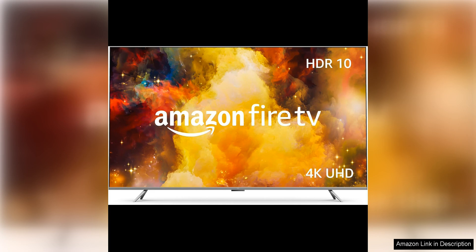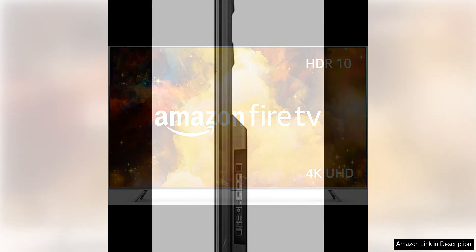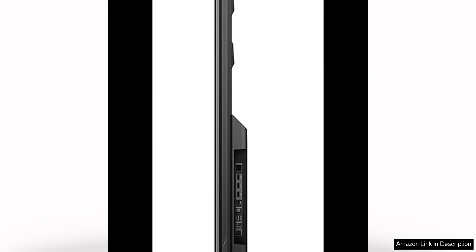One of the standout features of this TV is the built-in Amazon Fire TV platform, which gives you access to a vast array of streaming services, apps and games. The intuitive interface makes it easy to navigate through your favourite content, and the included voice remote allows you to control the TV with simple voice commands. Plus, with Alexa integration, you can use your voice to search for content, control smart home devices and more.